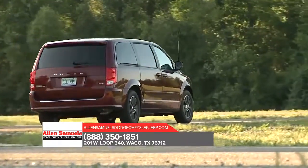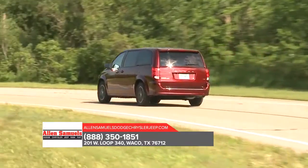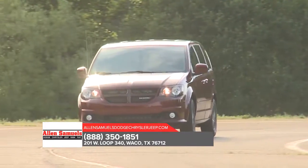The Dodge Grand Caravan seats up to seven, with enough room to separate even the fiercest of rival siblings. Find convenience everywhere inside the Dodge Grand Caravan, with storage for all things big and small.